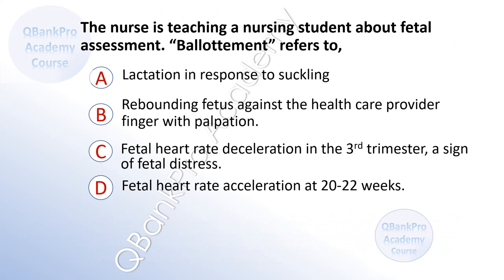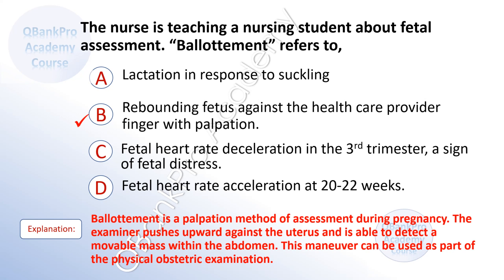The nurse is teaching a nursing student about fetal assessment. Ballottement refers to: A. lactation in response to suckling. B. rebounding fetus against the healthcare provider's finger with palpation. C. fetal heart rate deceleration in the third trimester, a sign of fetal distress. D. fetal heart rate acceleration at 20 to 22 weeks. The correct answer is B. Ballottement is a palpation method of assessment during pregnancy where the examiner pushes upward against the uterus and detects a movable mass within the abdomen.